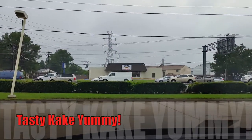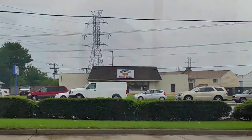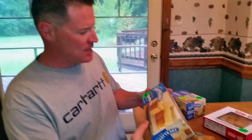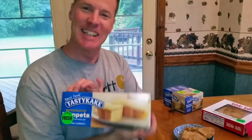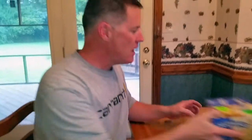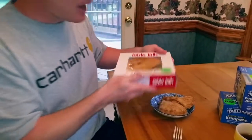What do we have here — a Tastykake factory outlet! I went to the Tastykake outlet and picked up some items. It was two for five dollars. These are crimpets, butterscotch, and I also got coconut juniors — not sure when I'll have a chance to eat all of these.